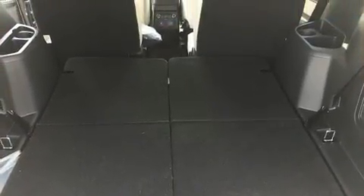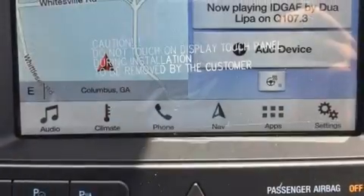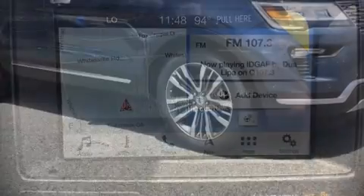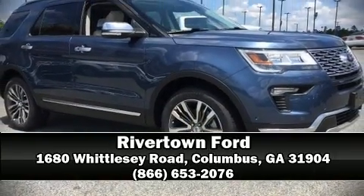Passengers are protected by various safety and security features, including brake assist, an emergency communication system, and four-wheel disc brakes with ABS. Stop by our dealership or give us a call for more information.